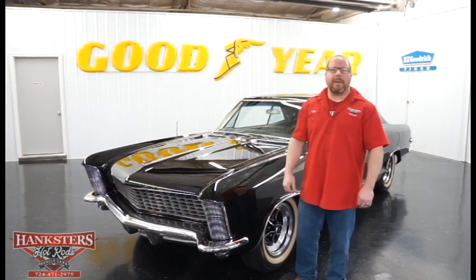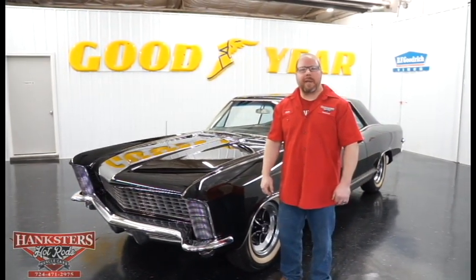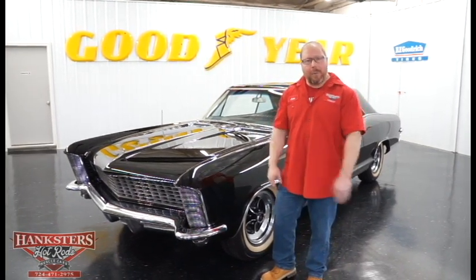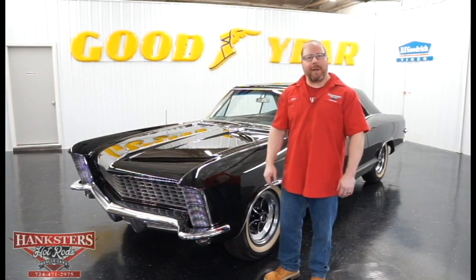John Oaks here with Hanksers Hot Rods here in our Homer City, Pennsylvania location today, coming to you with another installment of our new inventory video.